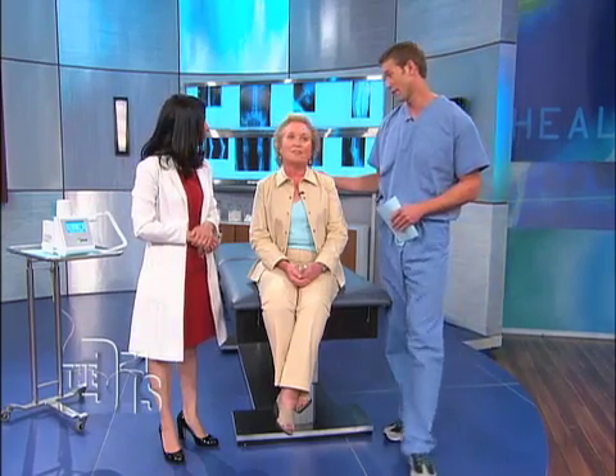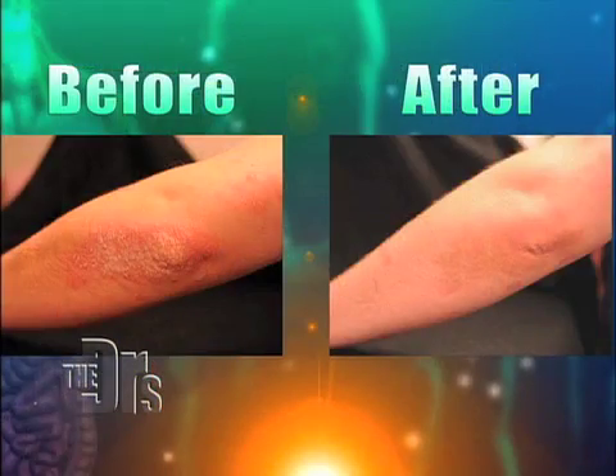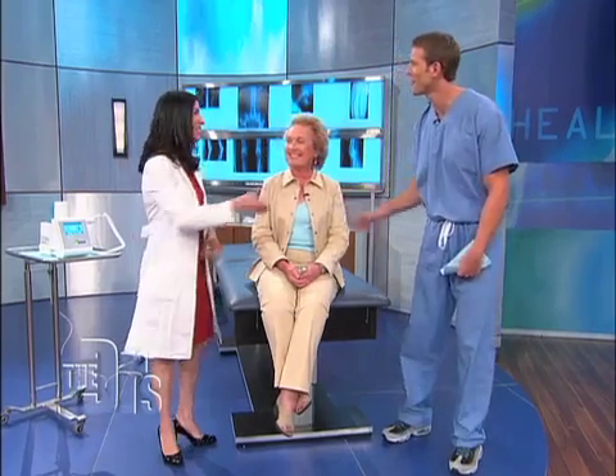We have some before and after pictures for Nancy. You can see how improved the elbow and arm look — that's a huge change and a huge improvement. We hope very much that this treatment will prove helpful. Thanks to Dr. Batra for being here.